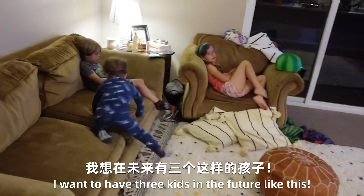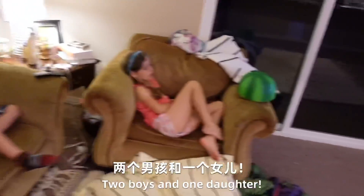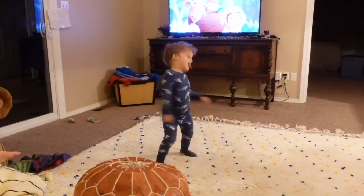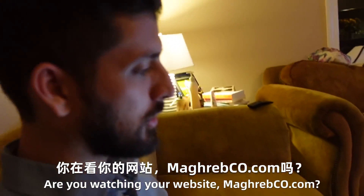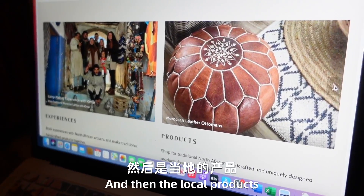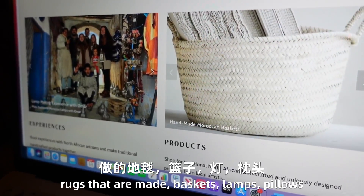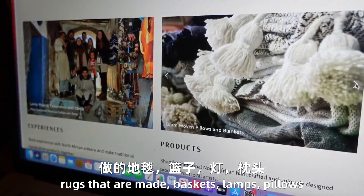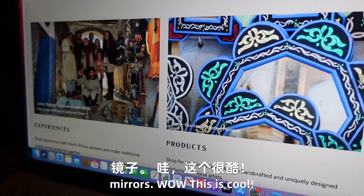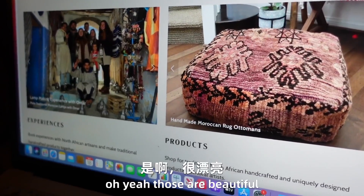I want to have three kids in the future like this — two boys, one daughter. Are you watching your website? Magreb Co. — local to global. We've got experiences and local products: the wallets, the purses, rugs that are made, baskets, lamps, pillows, mirrors, floor poufs. I like this — those are beautiful!